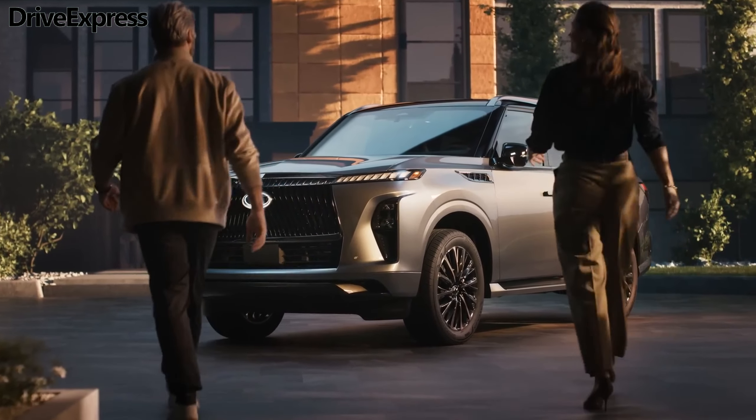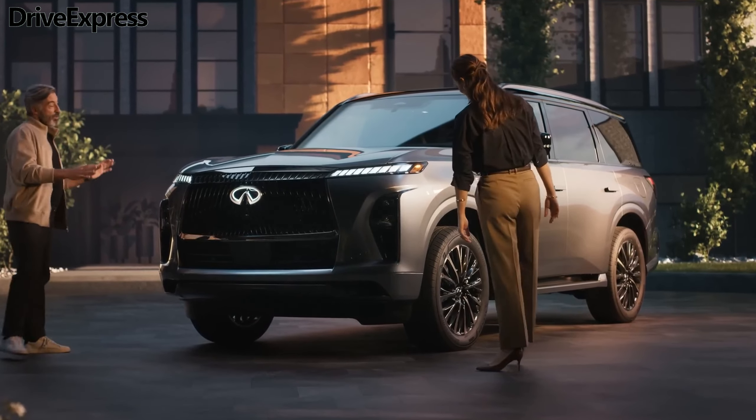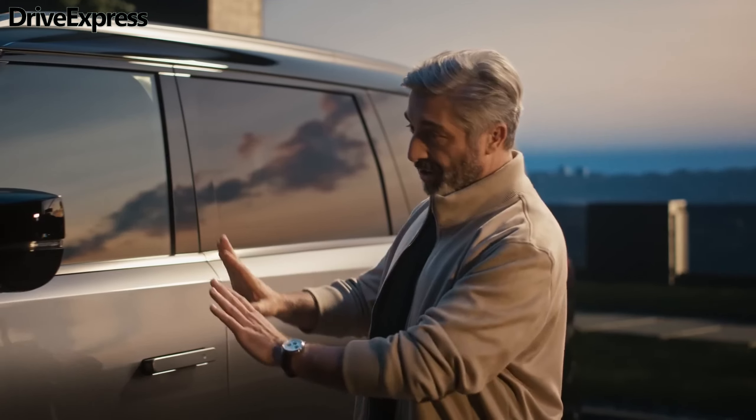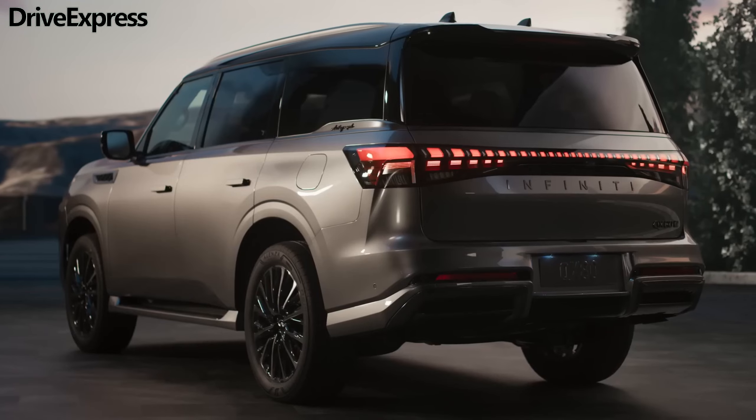Redesigned versions of Nissan's Armada and Patrol have been developed alongside the new QX80. As is the case with the current generation, the new Nissan SUVs will likely be closely related to the new QX80, including sharing its platform and powertrain.